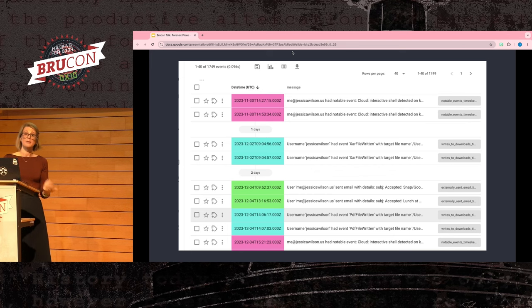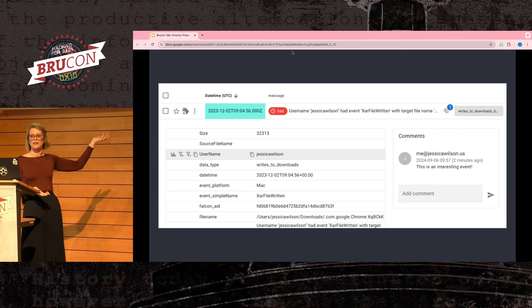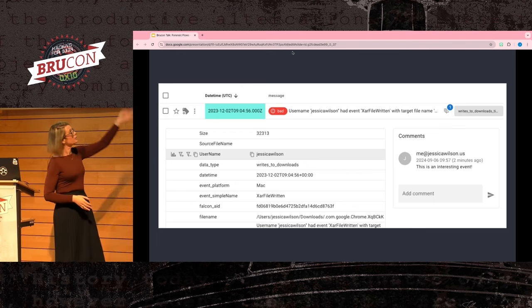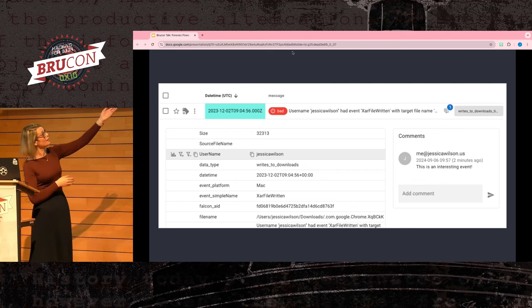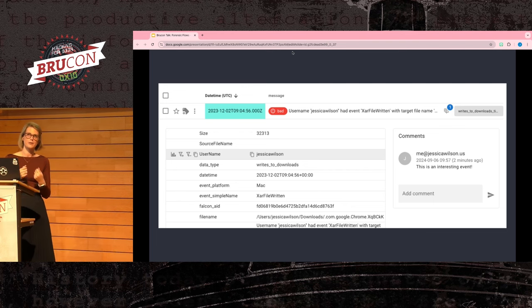If you want to know more information about a single event, you can click into it and all the fields contained in your data are readily available. TimeSketch also allows you to label the data — so you can label something 'bad,' making it very clear to other investigators. You can comment on it, which really helps with collaborative timeline analysis. You can also filter in or filter out particular fields using the plus and minus filter buttons.